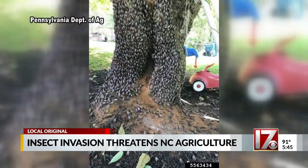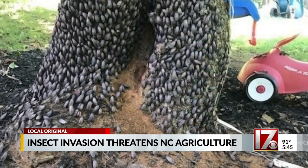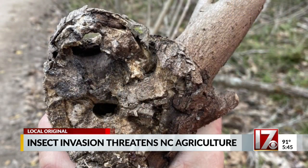The earlier we know that either of these insects are here, the better our chances are of controlling them, which means we all need to be on the lookout. These are insects and they could be found anywhere. We want everyone to be on the lookout, and if they see something suspicious, take a picture and report it. We need to know, so we can all be sleuths in this and help.